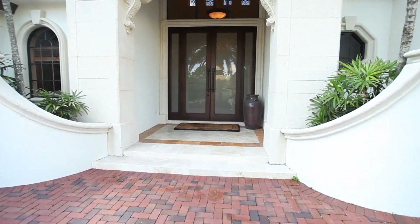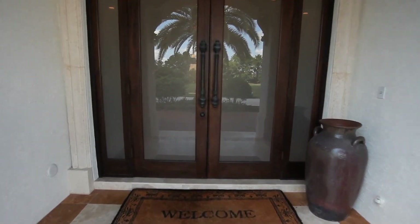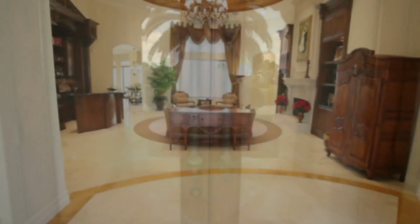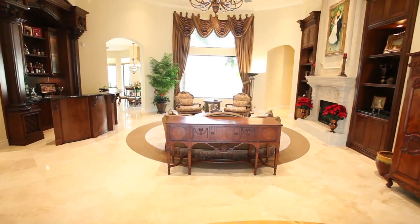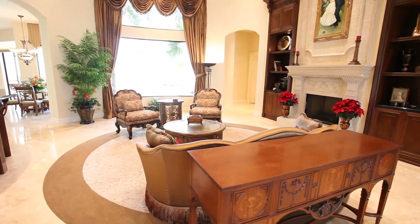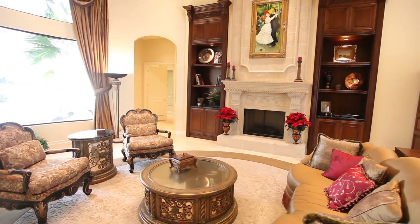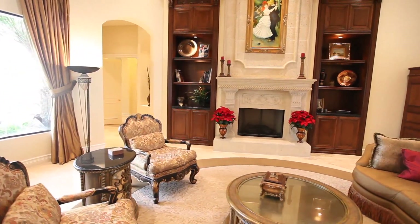From the minute you arrive, this golf course home will captivate you. An inviting covered double-door entry invites you into the home. The living room is regal and elegant and offers views of the golf course.